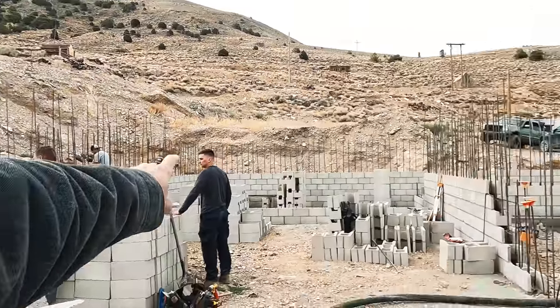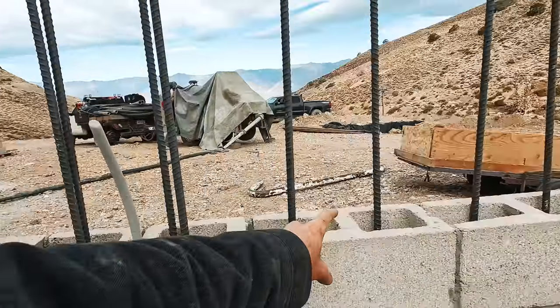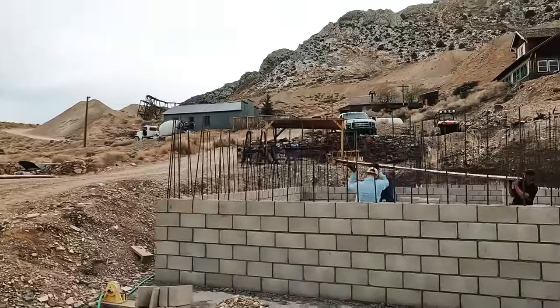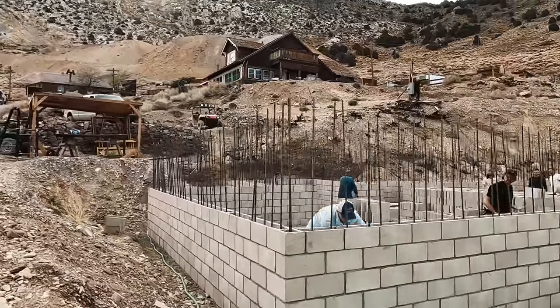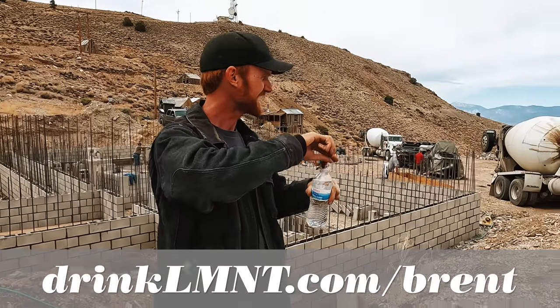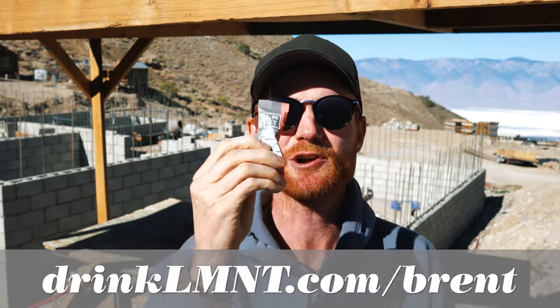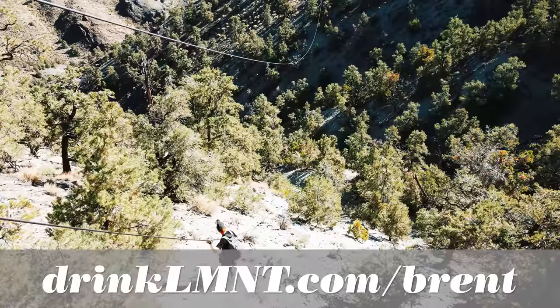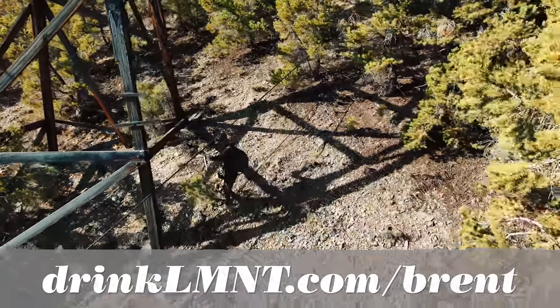We're moving scaffolding because we're going to start pouring out of the pump at this control joint here, and then it's going to go that way. Hopefully we have 15 yards. Something you'll see all around this construction site is Element. Element has been sending Cerro Gordo these electrolyte packets for the last two years — I love this stuff. I carry it with me pretty much everywhere. If you remember the salt tram hike where I got into a little bit of trouble, Element is probably the reason I hiked my way out of that situation. All the guys at the construction site have been using it — it's great.